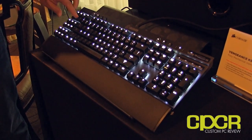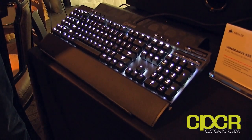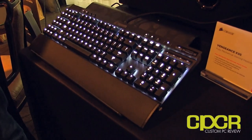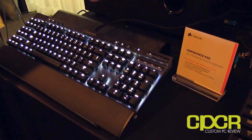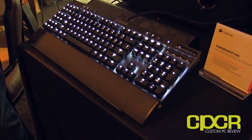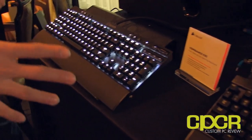Any USB pass-throughs or audio jacks on this keyboard? As with the K90, we have a USB pass-through — that's really the core feature there. We don't have the audio jack, but the USB pass-through is a really great and easy-to-use addition.